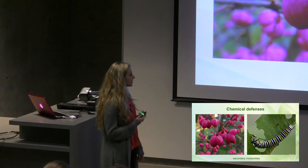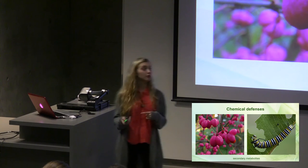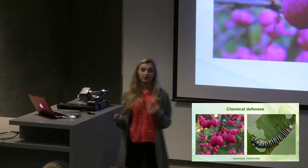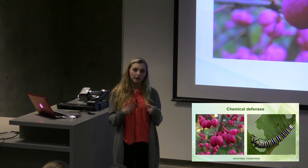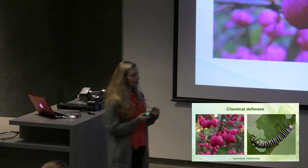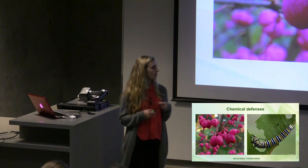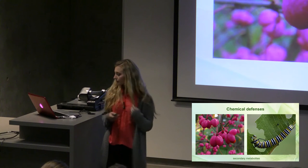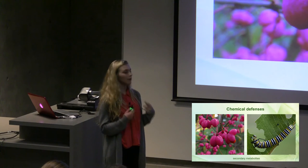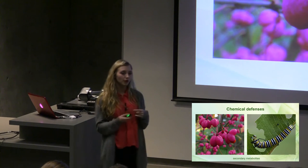Plants also have chemical defenses called secondary metabolites. Secondary metabolites are chemicals that are made but are not used for growth or reproduction. For example, cellulose or lignin — like those of tree branches or certain leaves — are the things that make it hard for us to digest. Other secondary metabolites are poisons; they can be found in plant leaves or plant roots. On the left we have poisonous berries. On the right we have a caterpillar eating a leaf. If this leaf had salicylic acid in it, when digested by the caterpillar, it would slow down the metabolism, stunt its growth, and harm the caterpillar.